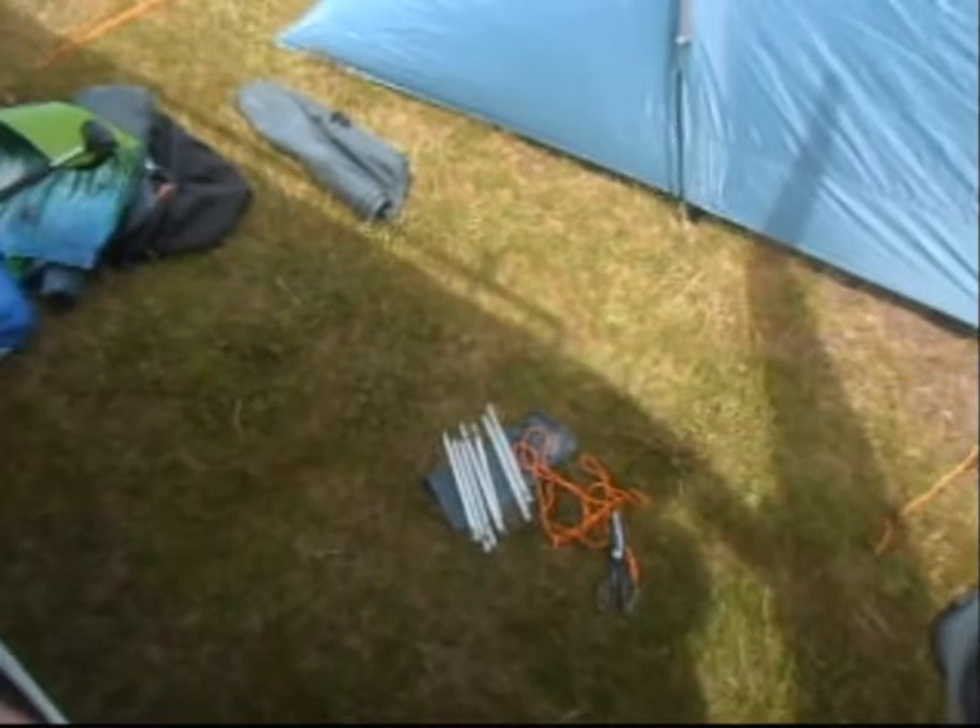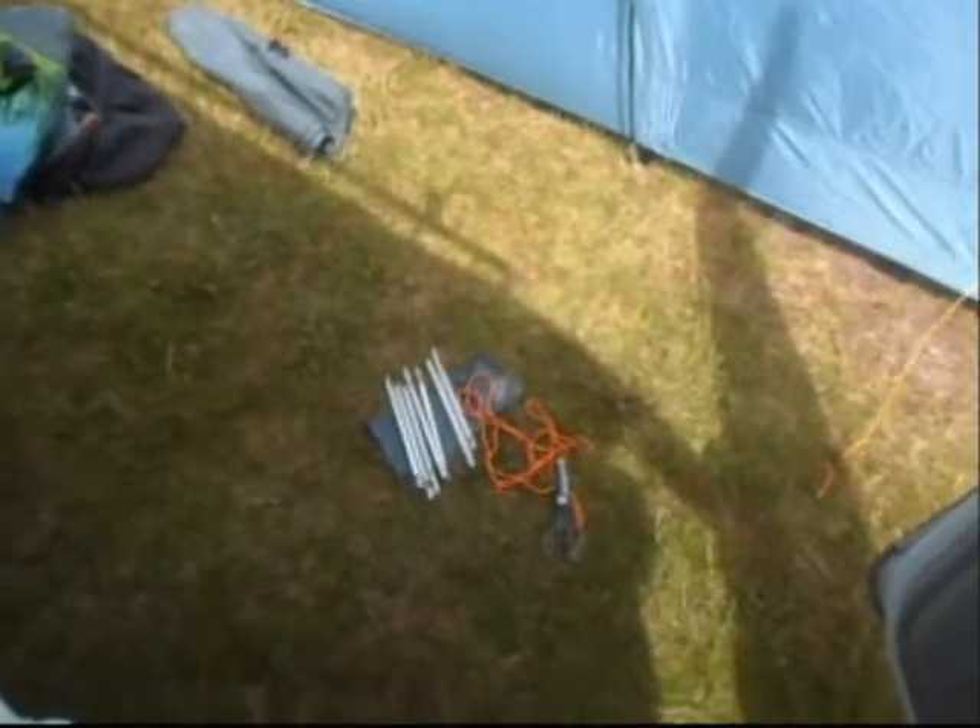Me and Jackie just thought we'd try our tent, ready for this big rally, the Weekend Wanderers.